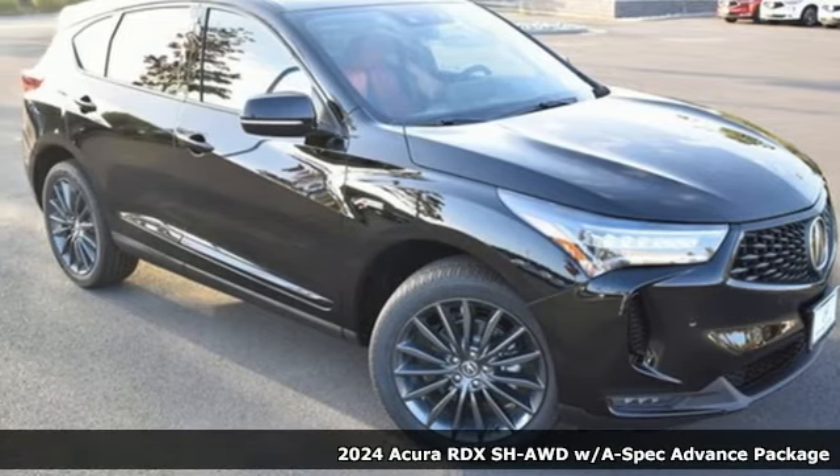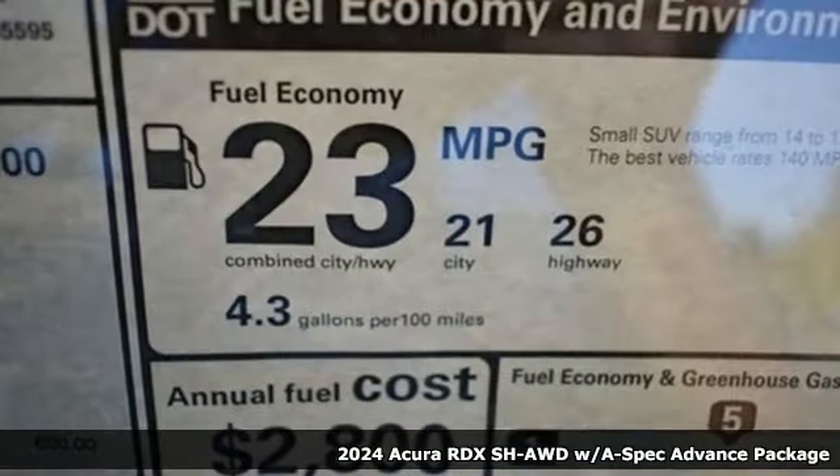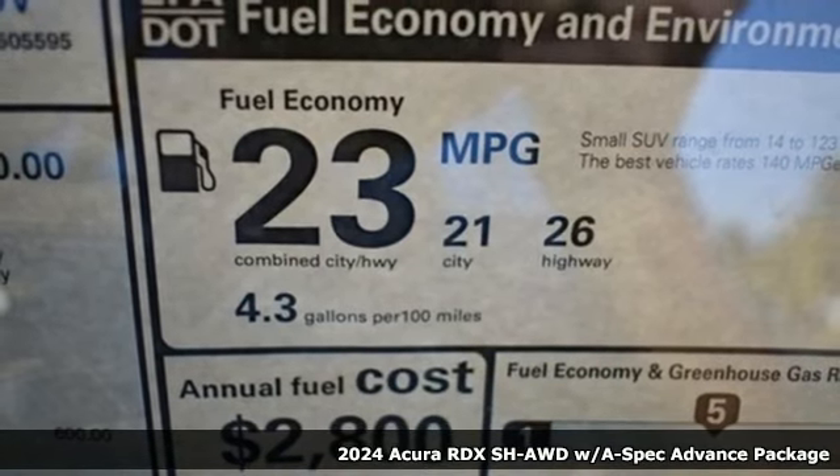It's a new 2024 Acura RDX. This RDX provides the room and safety you need with the aggressive styling, power and efficiency you crave. It comes with great features you love.